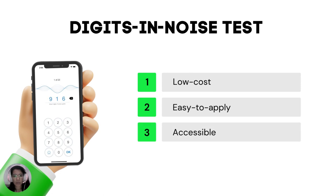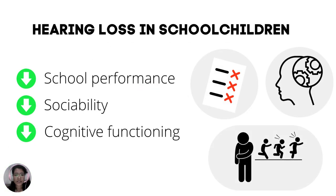The Digi de Nois Test is a widely used hearing screening tool, known for its multiple benefits, such as being low-cost, easy-to-apply, and an accessible technology. This characteristic makes it an excellent option for large-scale screening, such as those conducted in schools. Hearing loss can significantly impact school children, leading to reduced school performance, decreased sociability, and cognitive decline. So, this study aims to verify the performance of school children in the Digi de Nois Test in Brazilian-Portuguese.